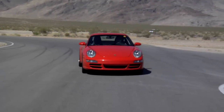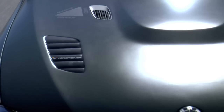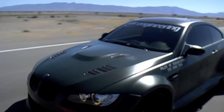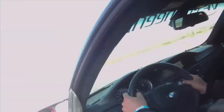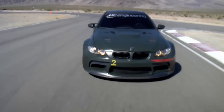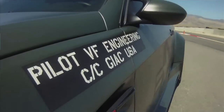As fun as this car is, there's a whole other selection of cars to choose from. This is the VF Engineering BMW E92 M3 with the VF 620 package. Just like it sounds, that means 620 horsepower from the supercharged V8.